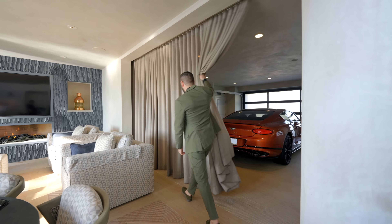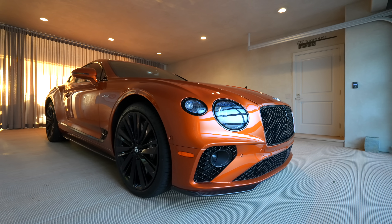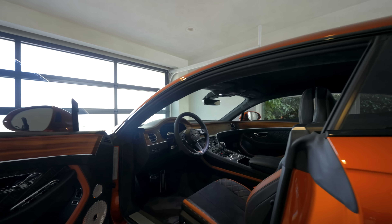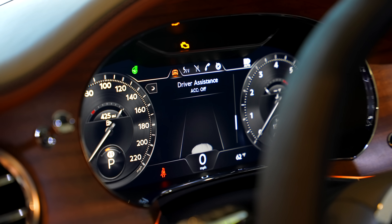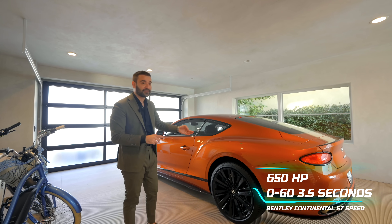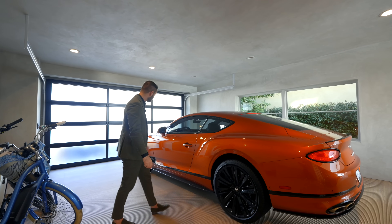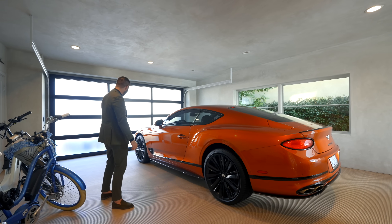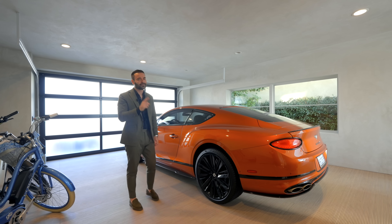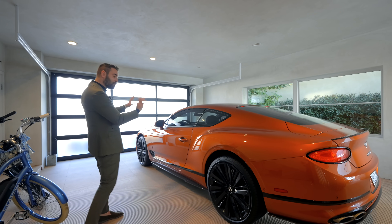Behind this curtain we have something really exciting: a two-car garage below the detached guest home, and we have this amazing Bentley here ready to take off. This is not a car review channel, but I have to talk about this car for a second — it is stunning. Look at the interior: leather stitching, details, that dashboard, beautiful woodwork — it looks impeccable. The specs are also very impressive: zero to sixty in 3.5 seconds, 650 horsepower. The color combination with the carbon fiber looks absolutely beautiful. This is also the Speed Edition W12 — it looks gorgeous. Let us know in the comments if you want us to do some car reviews.